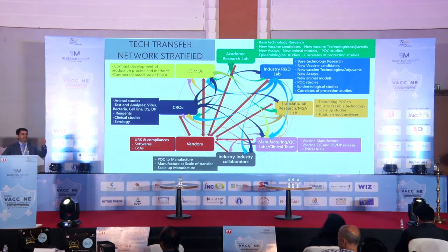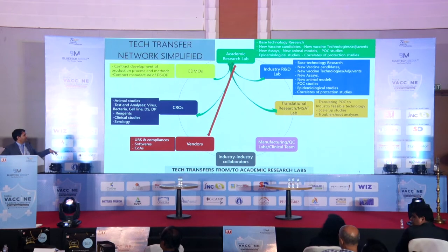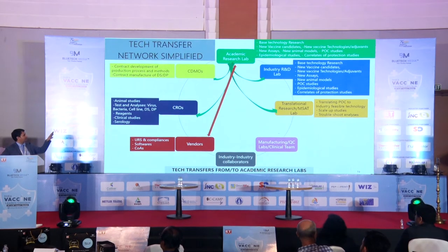Let me share one example of the vendor-scientist association. We procure a seed from ATCC. ATCC supplies it in a particular condition — say, minus 80°C. It arrives at 8 o'clock in the evening; the scientist is not there; the store person keeps it at 20°C or in a normal fridge. What happens? There can be significant gaps. We have to be very well prepared. Similarly, software used in labs, COAs, and specifications for different raw materials and consumables — these vendor associations involve two-sided arrows everywhere in the network.